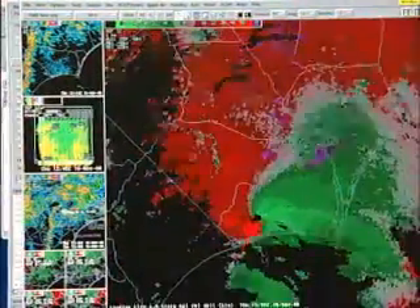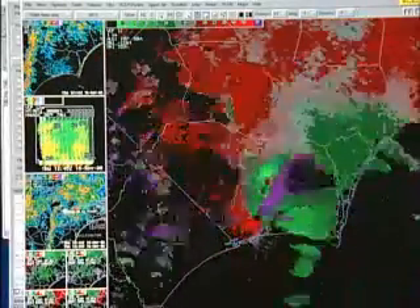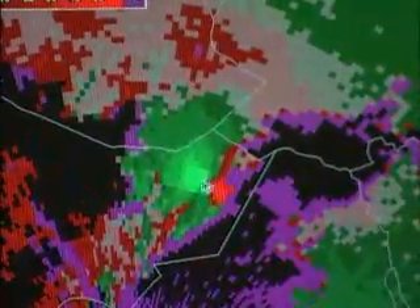Looking at the velocity images associated with that storm, we can step through them. We see here the very bright greens next to the very bright reds, showing real strong circulation associated with that storm.